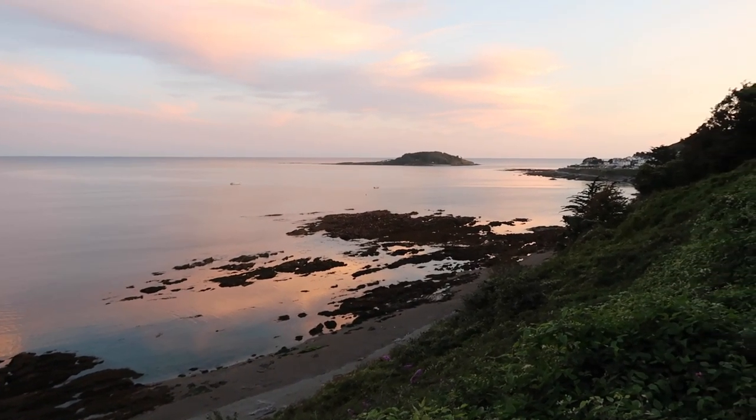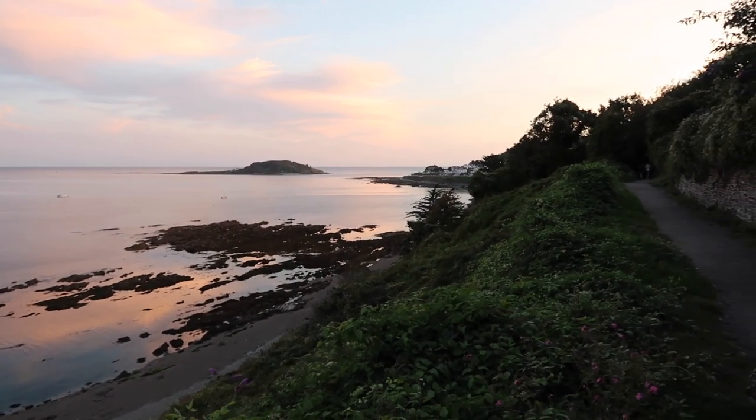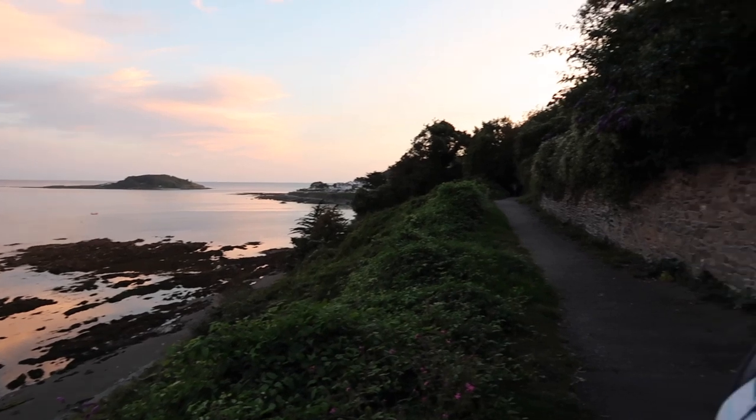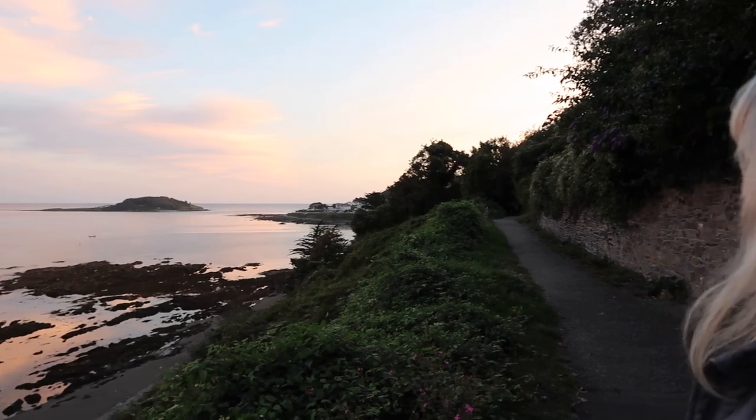Beautiful colours in the sea tonight, Sarah. Do you think we'll make it into Looe before the sun sets? I think we'll definitely be walking back in the dark but it's worth it, isn't it?